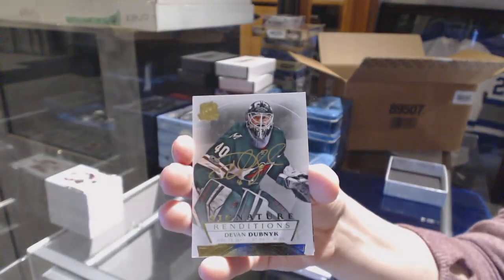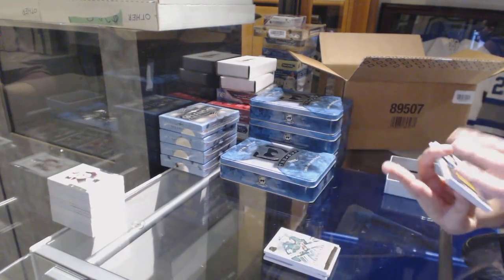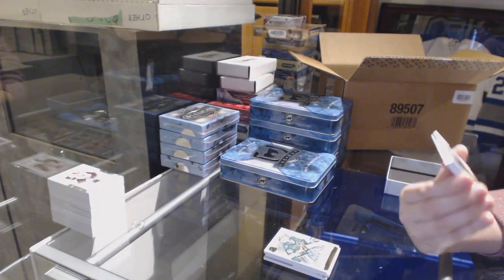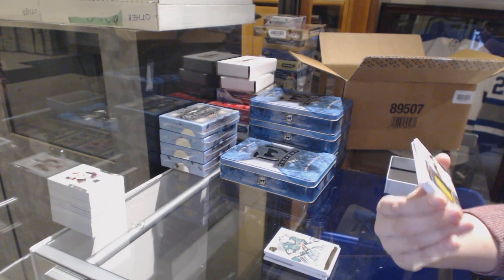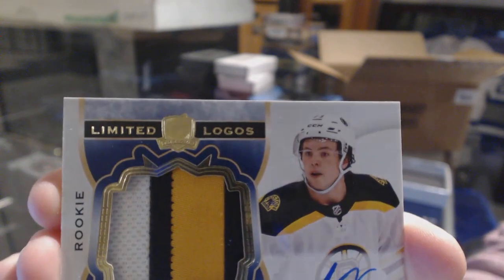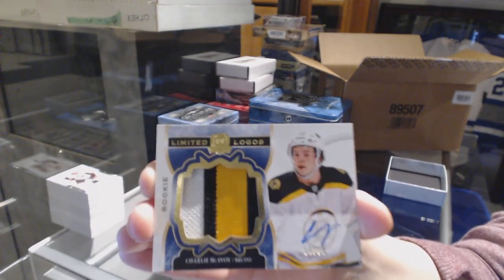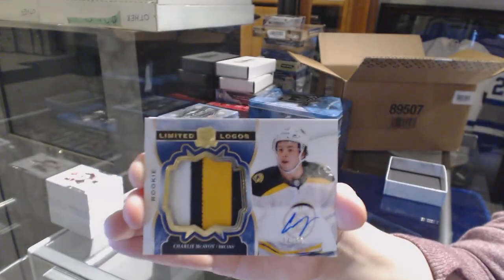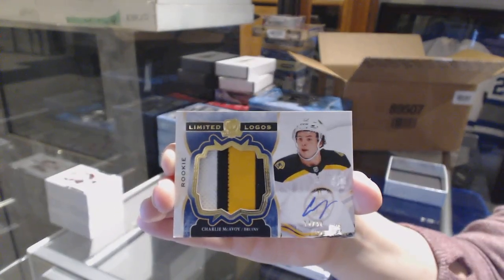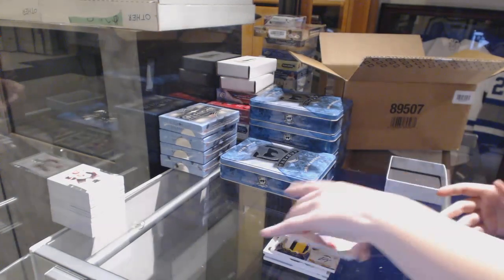Signature renditions for the Minnesota Wild, Devin Dubnyk. There's a team we were waiting to get filled for a while. Limited Logos, three-color patch auto numbered to 250 for the Boston Bruins, Charlie McAvoy. And a base card number 249, Carey Price for the Montreal Canadiens. Two tins left.